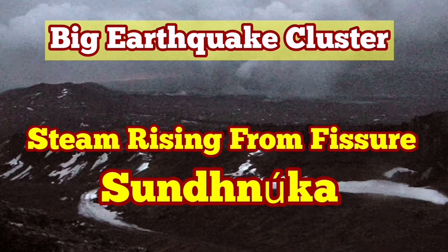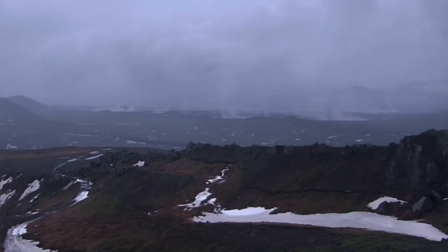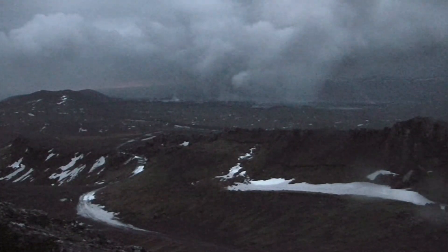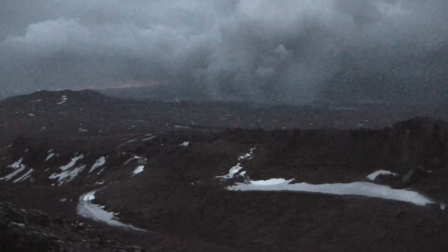All through today you could see, from the Torbjorn cameras in the MBL and the RUV cameras in Iceland on the live stream, that steam is rising from the Sundhnúka craters. This is a quite rainy and windy day, yet you can still see the steam rising from the craters.